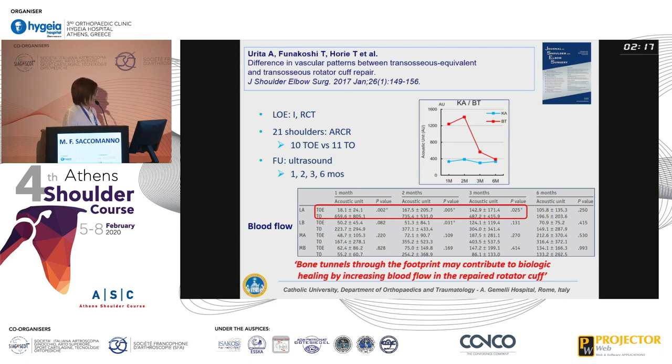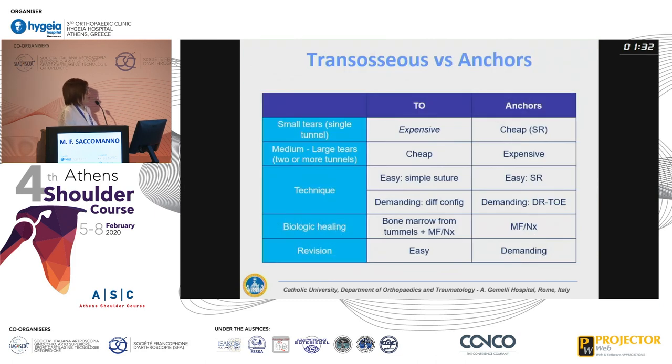The second study compared only 10 transosseous equivalent repairs versus 11 transosseous repairs — an even lower sample size. They looked for differences in vascular pattern: each patient underwent ultrasound evaluation at one, two, three, and six months postoperatively. They found that for at least the first three months after surgery, blood flow was more evident in the transosseous repair, probably because it originated from the bone tunnel as well. They suggest a potential for increased biological healing with transosseous repair.